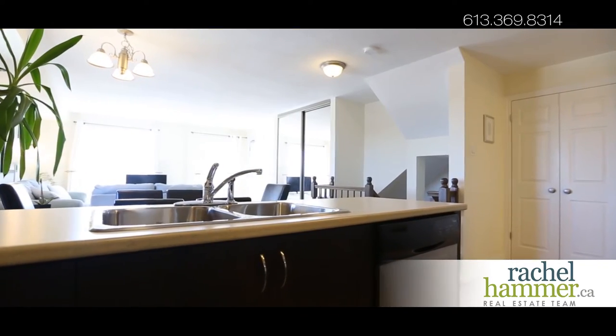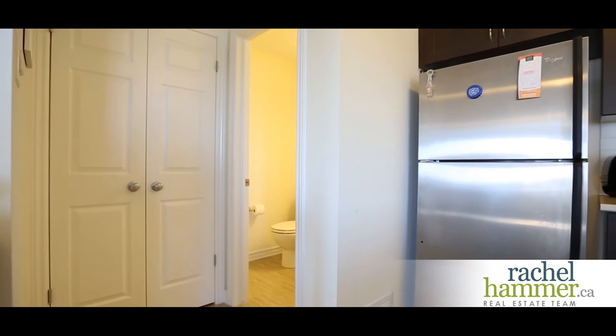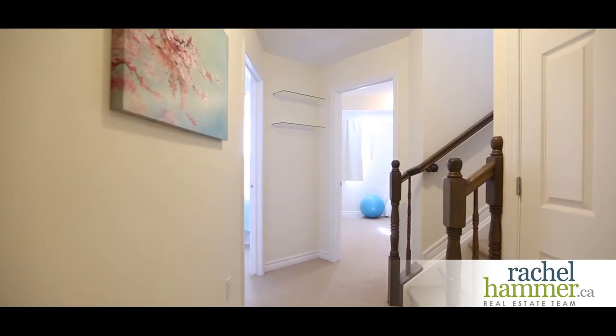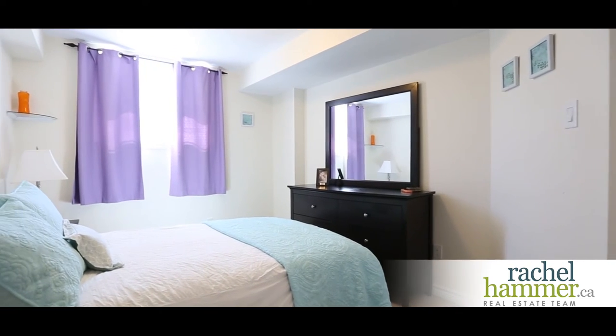Step outside to a quaint patio area. The unit also includes one heated underground parking spot. At over 1,100 square feet, this Juliet dual terrace model is sweet and cozy, ideal as a two-bedroom condo.